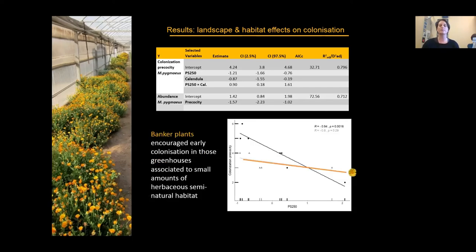The graph of colonization precocity shows that greenhouses without Calendula plants (black line) were strongly affected by the amount of herbaceous semi-natural habitat, while greenhouses with a Calendula banker plant inside (orange line) showed earlier colonization even with small amounts of semi-natural habitat. So landscape semi-natural habitat strongly affected colonization precocity, but this effect was attenuated when banker plants were present, as they fostered early colonization independently.